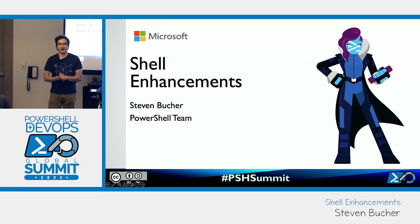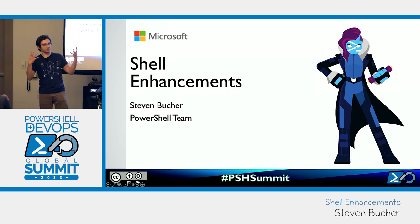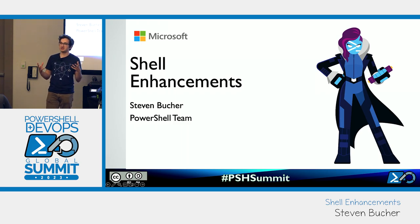Hi everyone. My name is Steven Bucher. I am a product manager on the PowerShell team, and I'm here to talk about some shell enhancements — some of the things that we've implemented on the PowerShell team that can really help you enhance your interactive console experience in the shell of PowerShell.